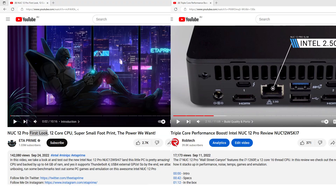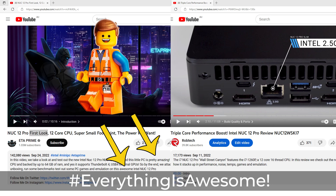That's right ladies and gents, another year, another NUC launch. And another chance for ETA Prime to falsely claim he had the first review. I waited six months to make that joke. But seriously, don't do it again.